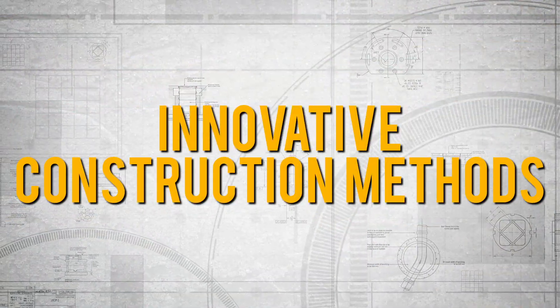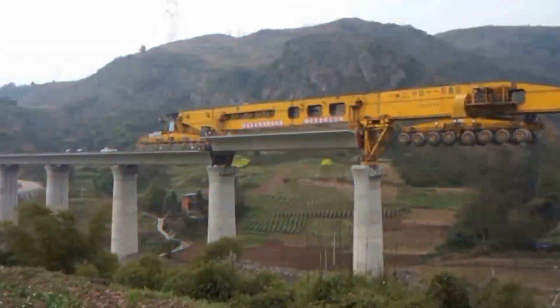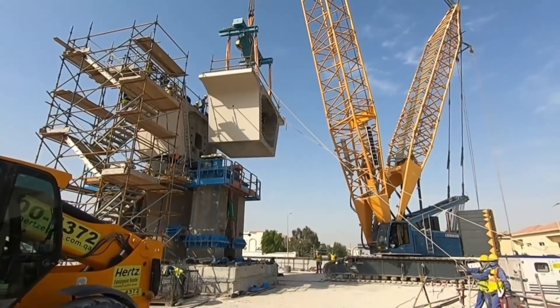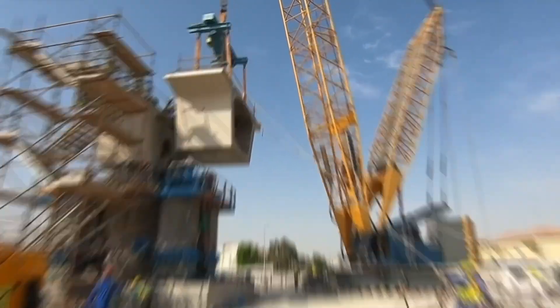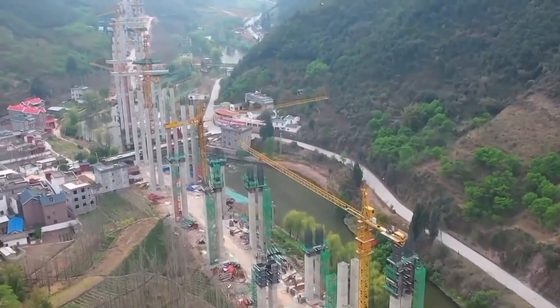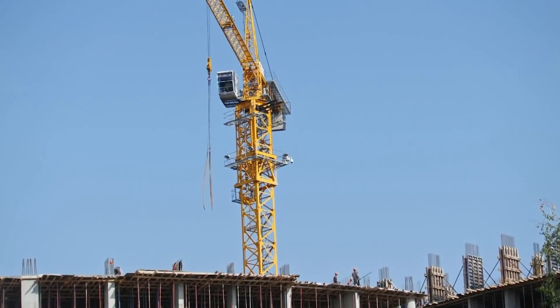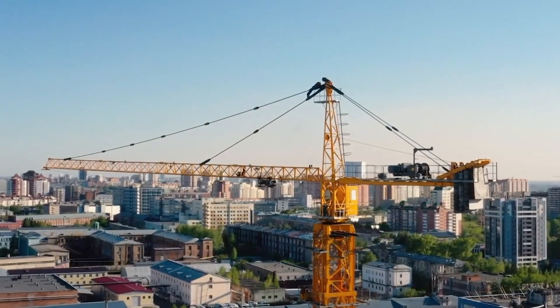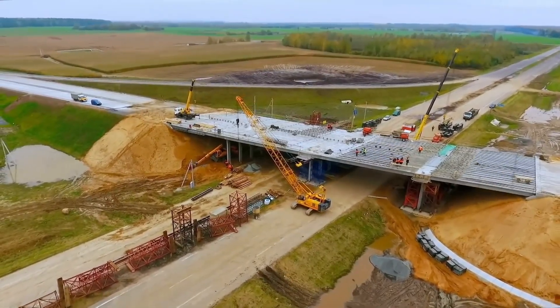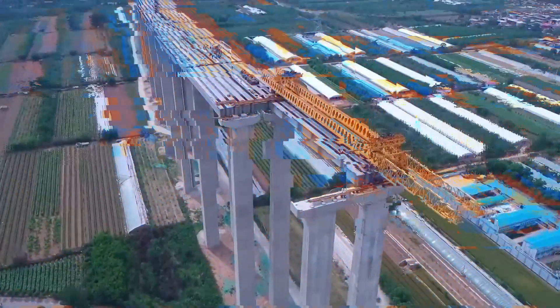Now we're diving into the coolest construction methods you've ever seen. China has truly outdone themselves with innovative construction methods — we're talking about 3D printed buildings, modular construction, and even the use of drones for surveying and monitoring. It's like something straight out of a sci-fi movie. These cutting-edge methods not only save time and money, but also make construction sites safer and more efficient.